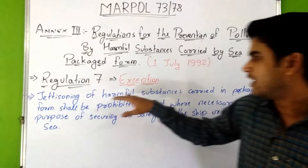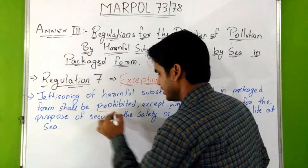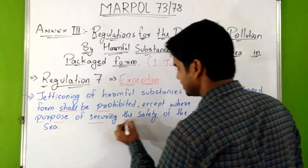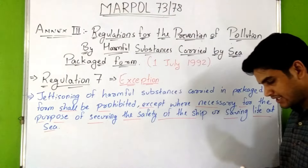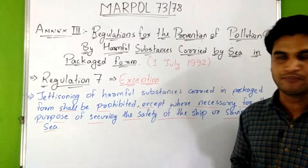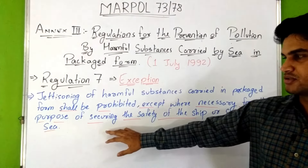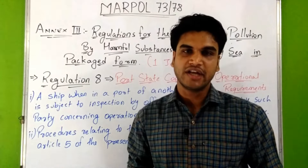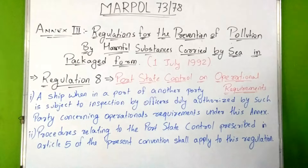Regulation 7 is about exceptions. It says that jettisoning of harmful substances carried in packaged form shall be prohibited, except where necessary for the purpose of securing the safety of the ship or saving life at sea.